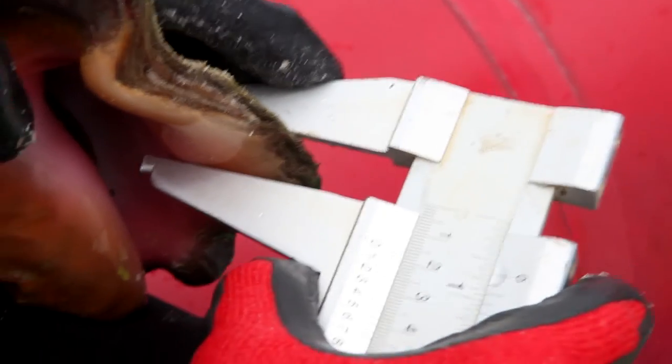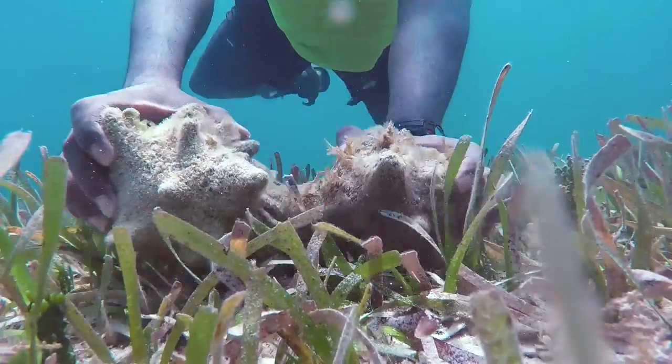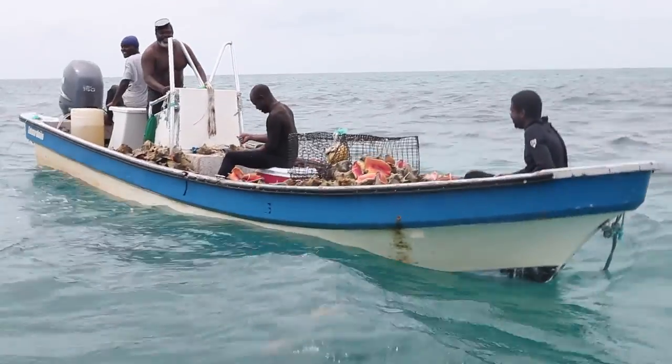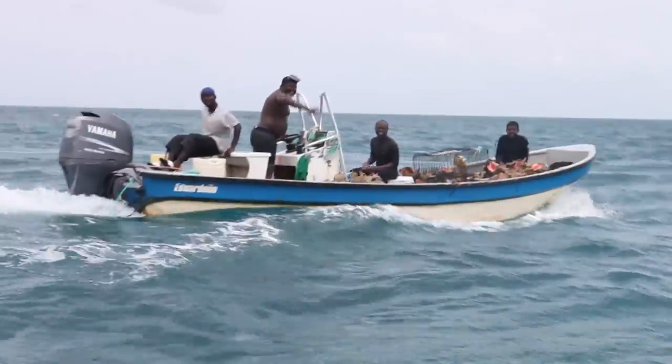This means that if we're taking away all the adults and only have juvenile conch left, or the juvenile conch are being taken before they can contribute to the next generation, we're going to see even more decline. It's really important for us to be working with fishermen — we're not trying to stop you from fishing conch. We want to make the conch fishery sustainable for the future and work together to achieve this.